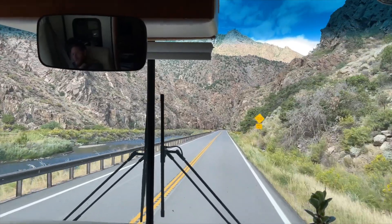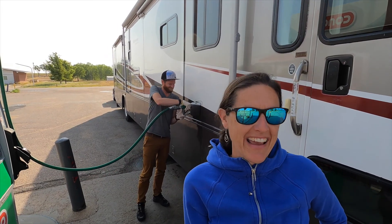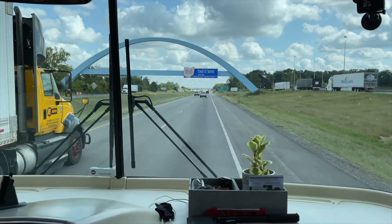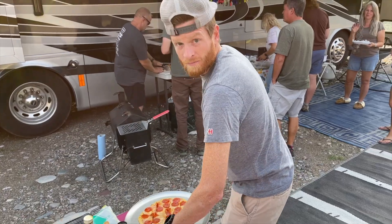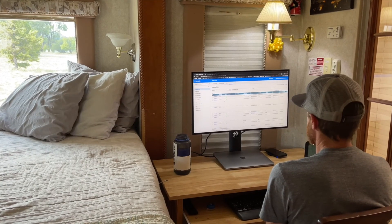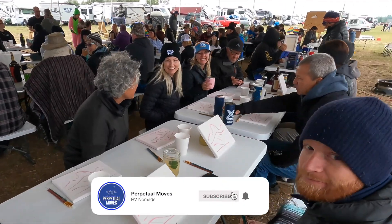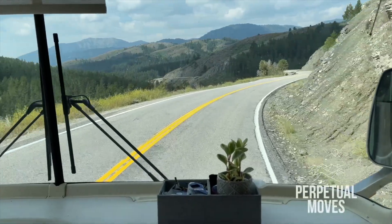Last week we drove from Colorado to Kansas. Today we're fueling up through the highs and lows to complete our journey to Ohio. We're Kristen, Jameson, and Maddie. We've been living in our motorhome while both working full-time for over two years. This season is all about building community on the road and sharing more behind-the-scenes of our RV life along the way.